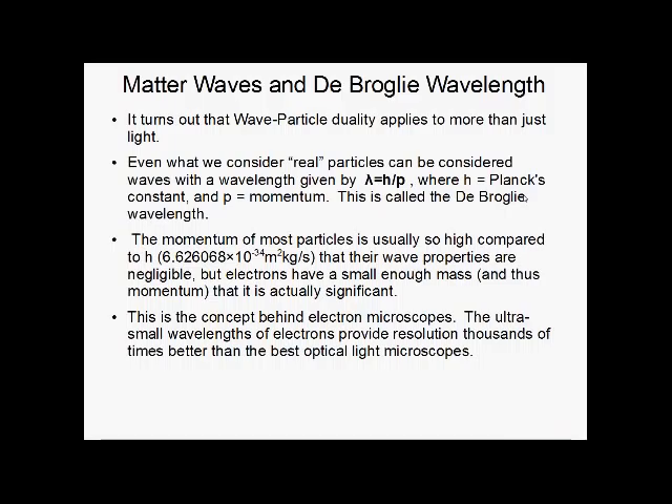It turns out wave-particle duality applies to more than just light. Even things we consider real particles can be considered waves, with the wavelength given by lambda equals h over p — the de Broglie wavelength, or the wavelength of matter waves. h is Planck's constant and p is momentum. Normally this doesn't matter too much because the momentum of most particles is massive compared to Planck's constant, which is very tiny, so their wave properties are pretty much negligible.